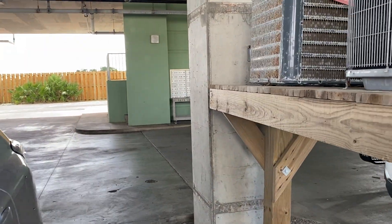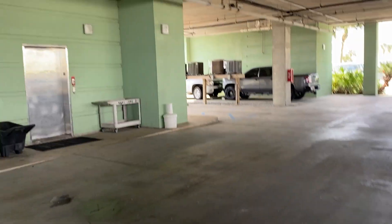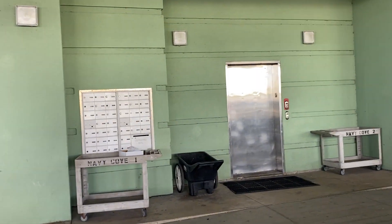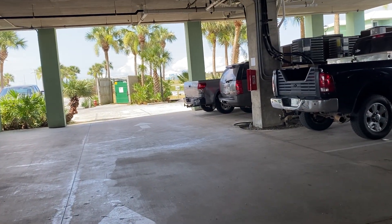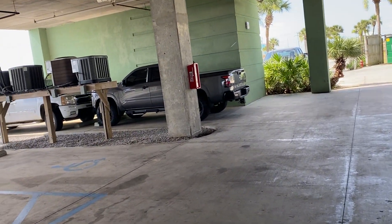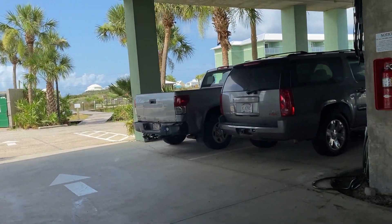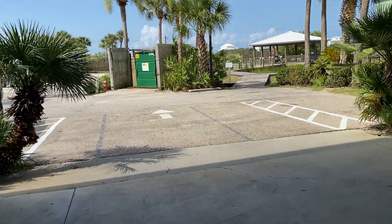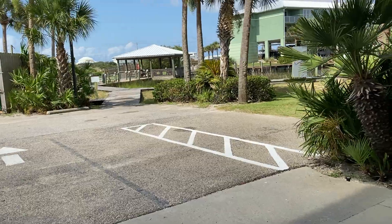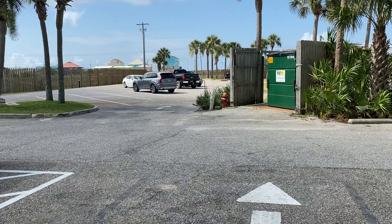As you can see, they're all high up off the ground. And here is the elevator and the mailboxes. You can get a golf cart and go across the street to the beach.